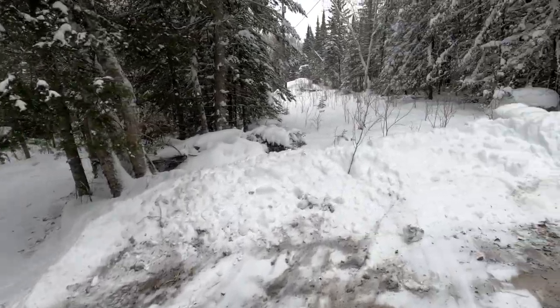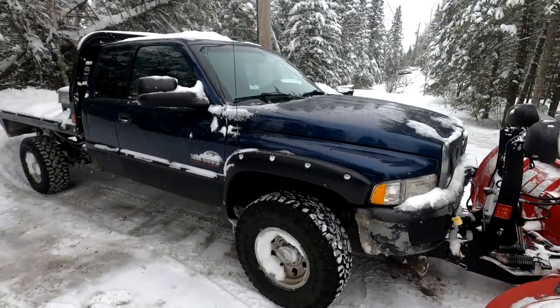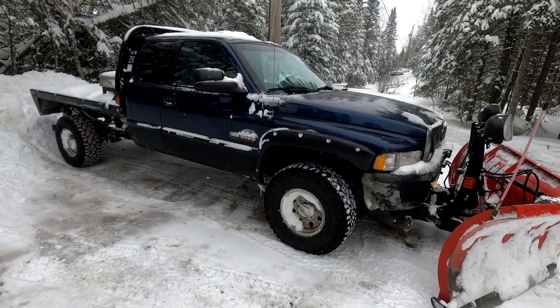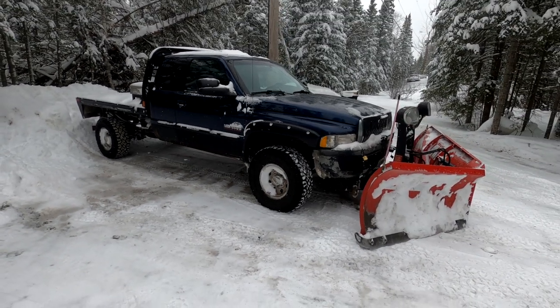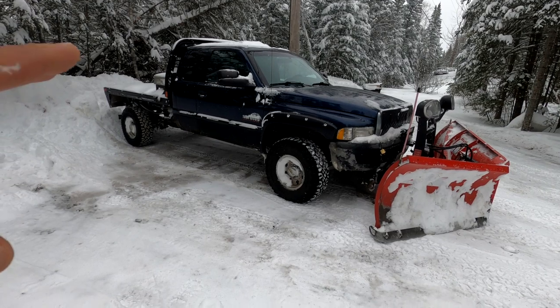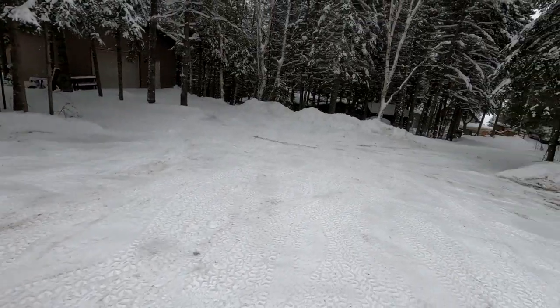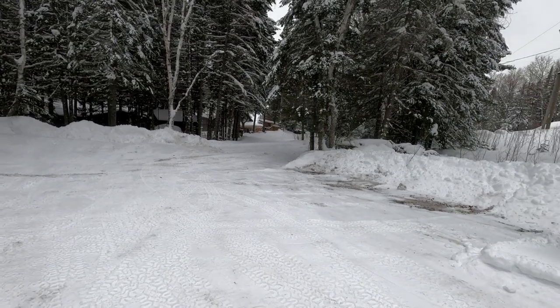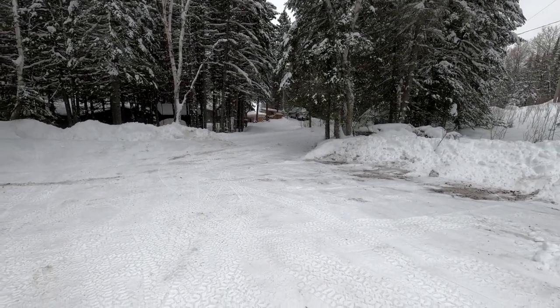Good morning. This truck is a 2001 Dodge Ram 2500 diesel. That's the most truck I'll ever need for plowing anything I'm doing specifically. I'm not a commercial guy. I had to have this already because my driveway to get out of the bush to the main highway is roughly two miles long.